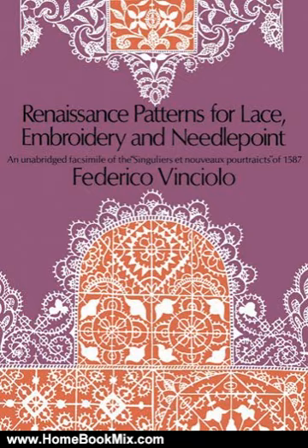Superb reproduction of the most popular 16th century lace design book by the Queen of France's favourite patterner. Contains all of the nearly 100 original patterns for pointe coupé, reticela, and gipper. The second part describes square netting and embroidery on cloth. 83 full-page plates.